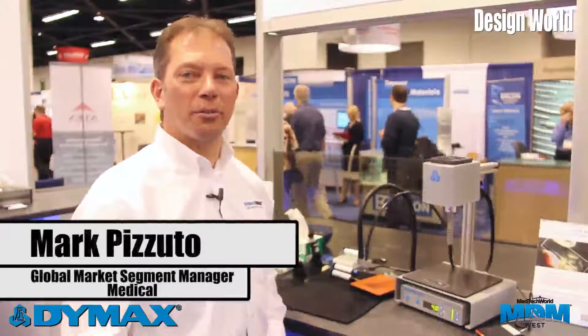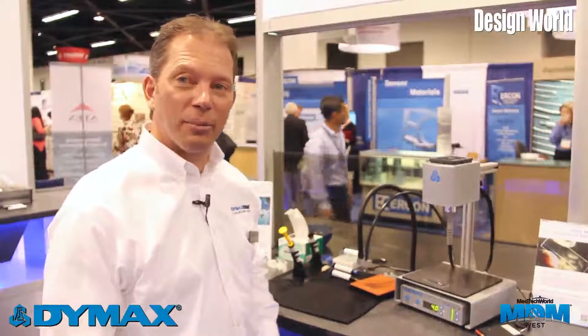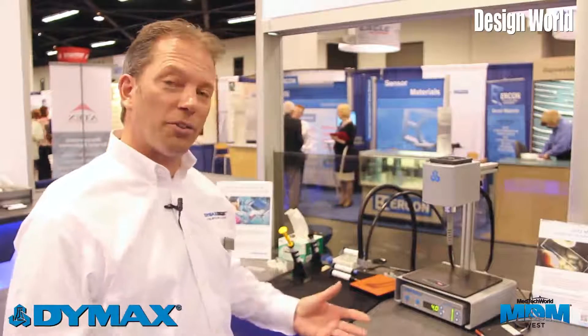Good afternoon. I'm Mark Pizzuto, the Global Market Segment Manager for Medical at Dymax Corporation. This afternoon I'd like to take this opportunity to introduce you to a couple of additional chemistries that we're featuring at the show this year and also for the season.